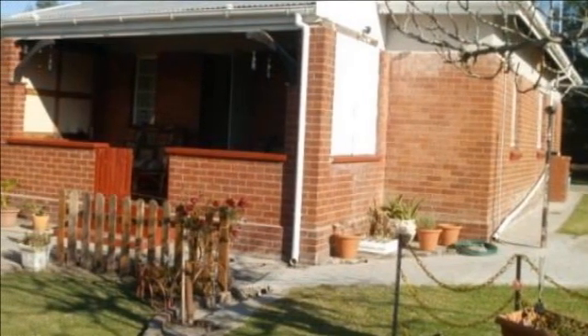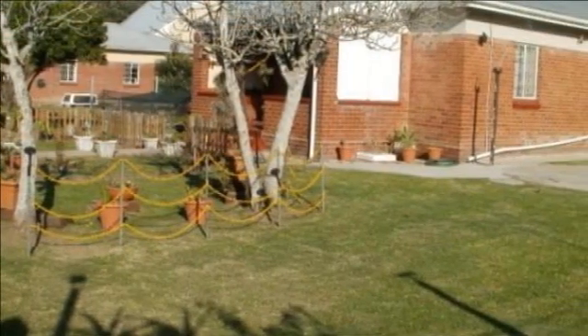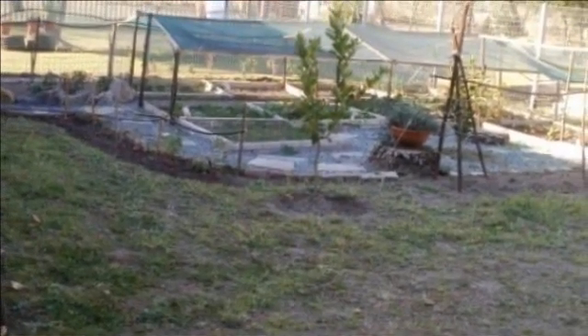Charles Everett International Property Group East London presents this solid face brick home in Blaney Station, close to Berlin. It is a 30-minute drive from East London and 15 minutes to Bhisho and KWT.